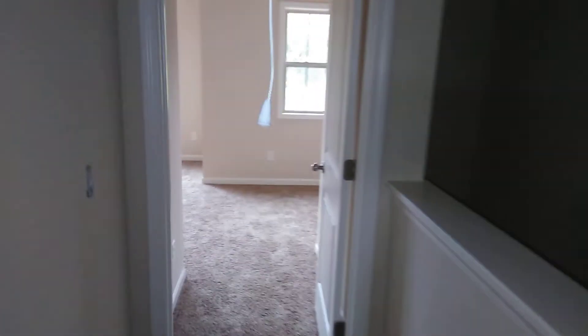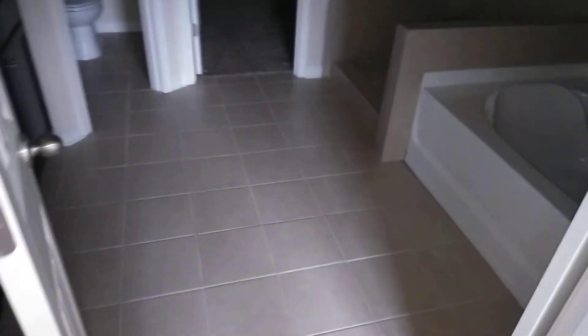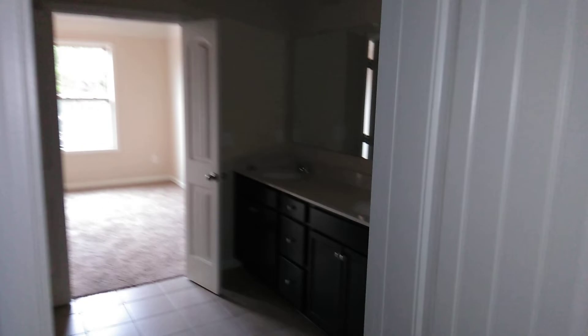And the owner's suite. Very nice unit. Tile flooring — going to be a glass case with a tile shower. Nice walk-in closet. Double vanity and a nice tile shower.